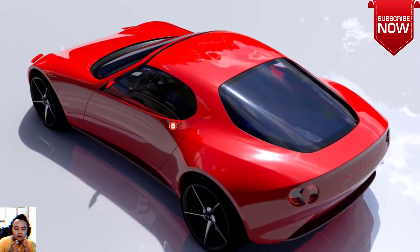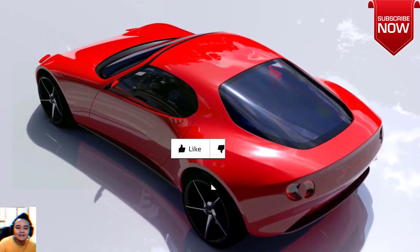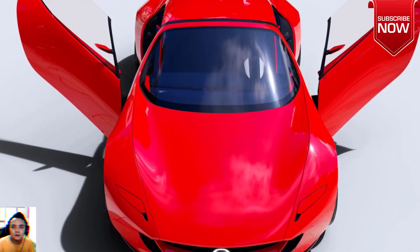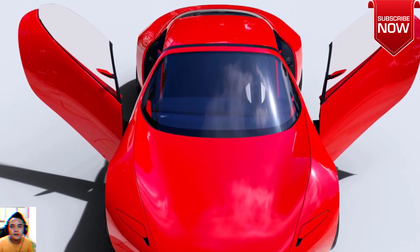The sleek hood sits low between the front fenders thanks to the compact rotary engine, and the bodywork is incredibly smooth, like a piece of sea glass that has been polished by waves for eons.